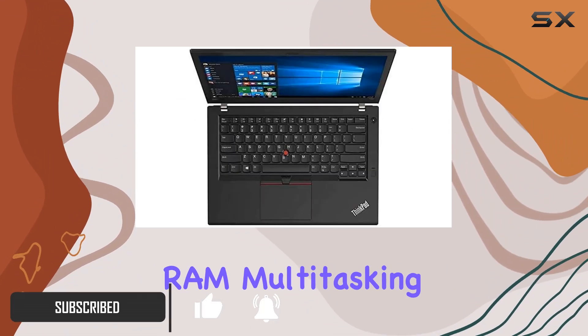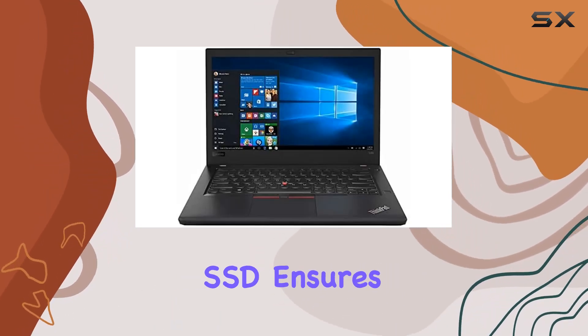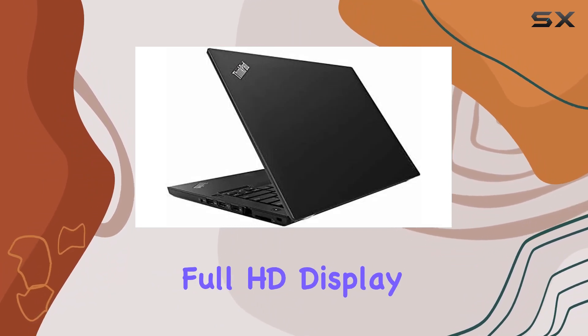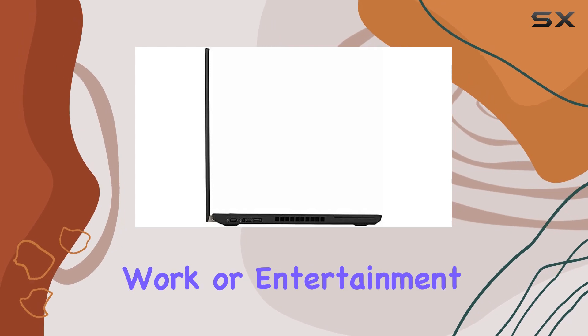With 8GB of RAM, multitasking is a breeze, and the 256GB SSD ensures quick boot times and ample storage. The 14-inch Full HD display provides sharp visuals, making it ideal for work or entertainment.